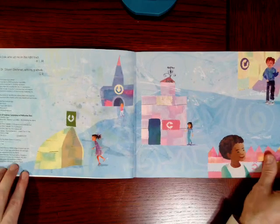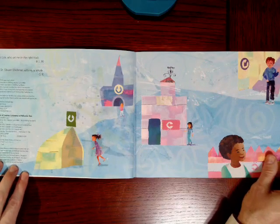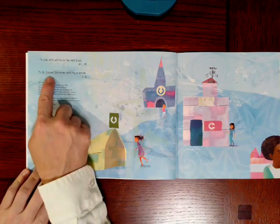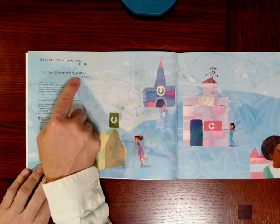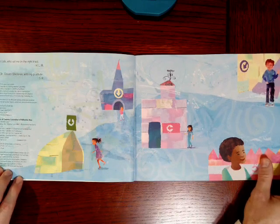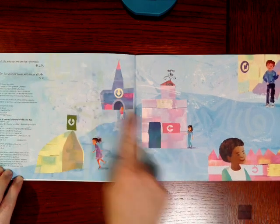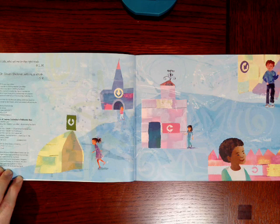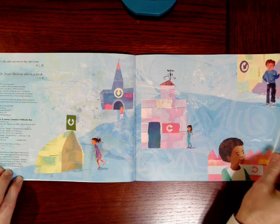What do you notice about this? I'm sure you can tell that's the earth, but what's going all over the earth here? Different subway trains. Now, this is the dedication page. It says: To Lola, who set me on the right track, and to Dr. Stephen Schickman with my gratitude. Let's look at the pictures on the dedication pages. What do you notice? Do you see the arrows? Do you see the children? Where do you think they're going? What do those arrows mean?